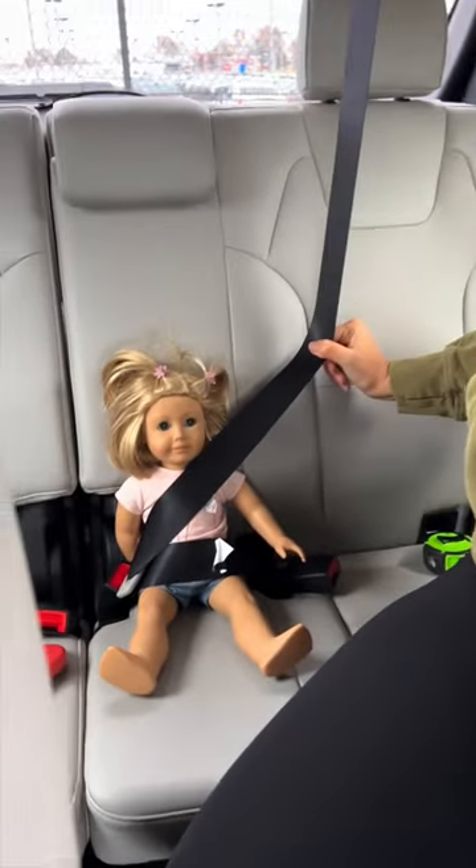I figured it out — now this was just for fun, but it's so important to make sure when you're test driving a car you check out every single seat. Don't assume just because it has eight seat belts it can fit eight people.